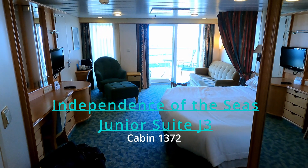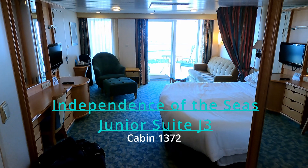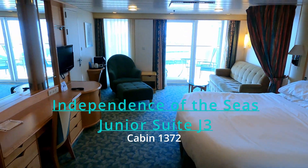Hey guys, this is Independence of the Seas junior suite cabin 1372. Here's a little overview.